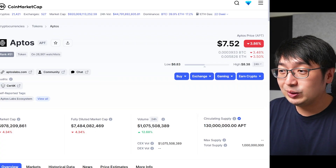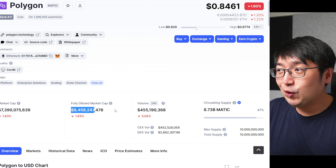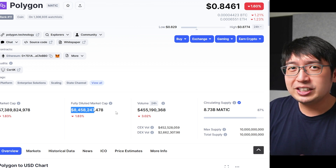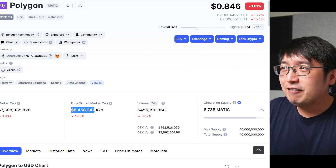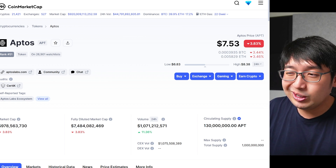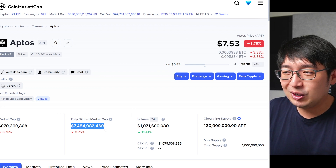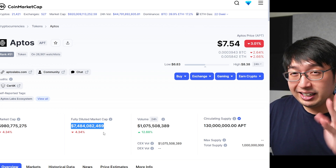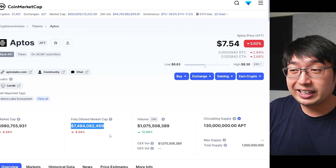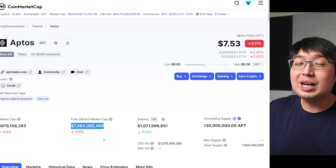Looking at Aptos's fully diluted market cap of $7.4 billion, I would personally rather get involved with Polygon at $8.4 billion — they have partnerships, they scale Ethereum, and there are users. It really doesn't make sense for Aptos to have this valuation this early at launch. The circulating supply is actually $1 billion now, but once more tokens are released, I don't think we'll see a $7.4 billion market cap again, as the price will likely decline over time in my opinion.